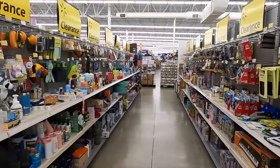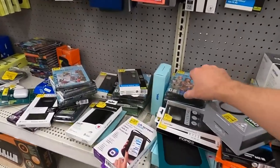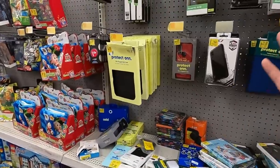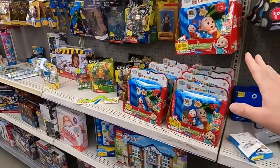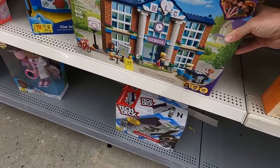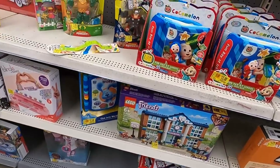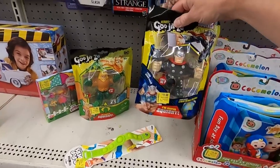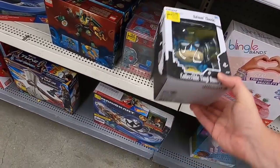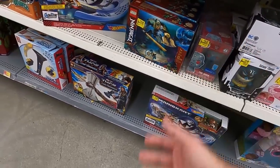Looks like we found a whole other clearance section — a whole bunch more stuff. We've got some computers, some Netgear stuff, some Sims games — nothing too special. Software, phone cases — don't mess with phone cases. CoComelon stuff. We've got another Lego set here that says 40; we'll check it with the Walmart app to see what it's actually ringing up for. Some Gujitsu's — I like those if they're cheap enough. WWE stuff, Batman. We've got some more Lego over here — 15 bucks, not really the best deal.